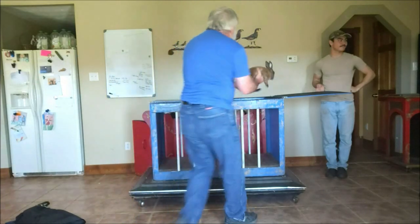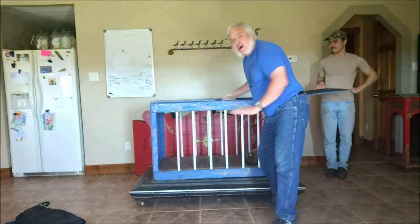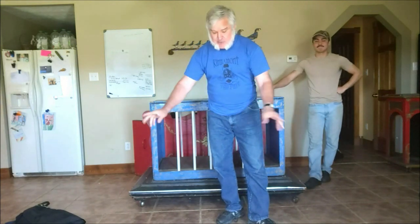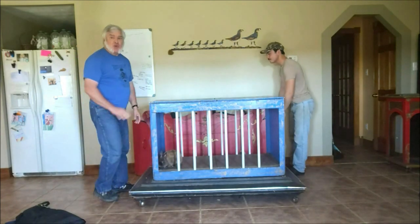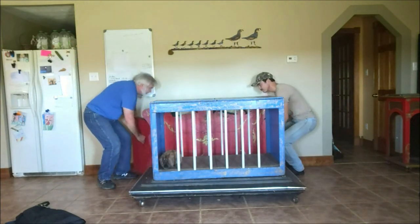Well folks, mommy doesn't like it when I turn the kids into animals, especially bunnies, because they usually leave pellets all over the house. But not only that, they chew on liars. Let's leave no doubt.